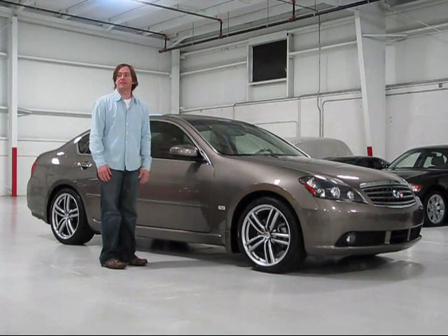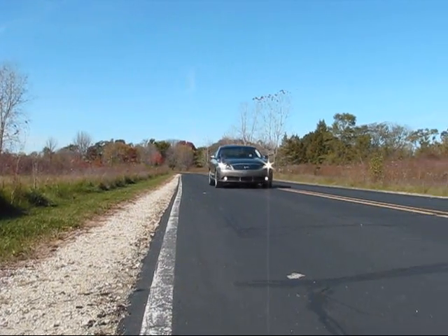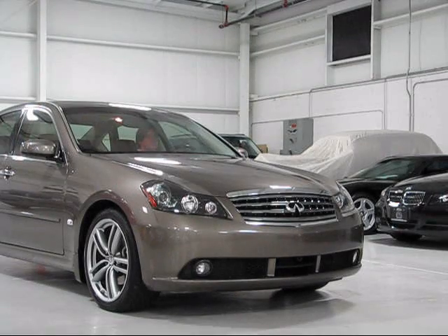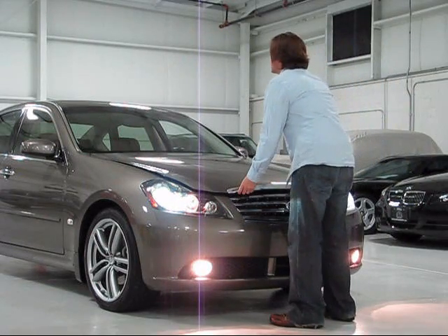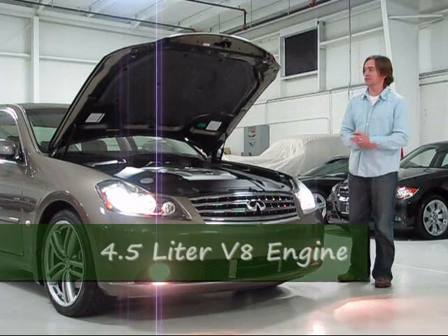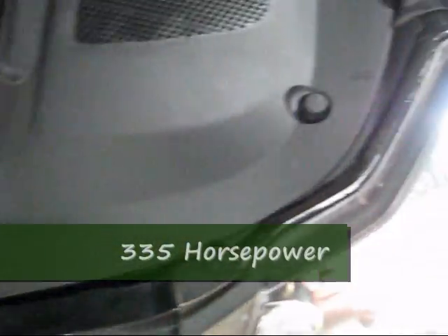This is the 335 horsepower Infiniti M45 Sport. Under the hood you'll find Infiniti's 4.5 liter V8 engine, producing 335 horsepower with a great amount of low end torque and a ton of high end horsepower.